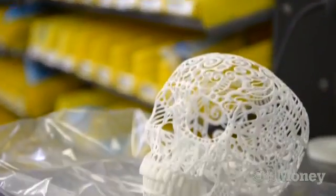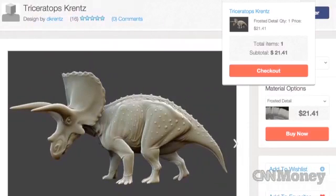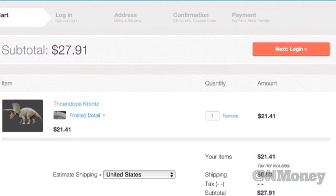We have close to 500,000 products on the website right now. And the cool thing is, the moment you buy it is the moment that we will start the actual production — so it will be made especially for you.